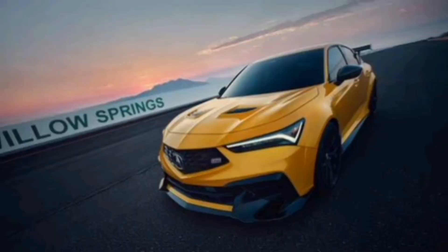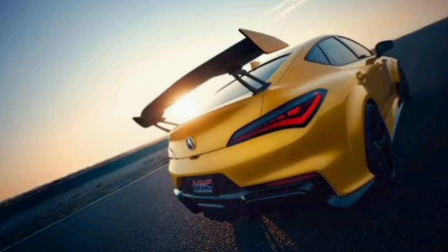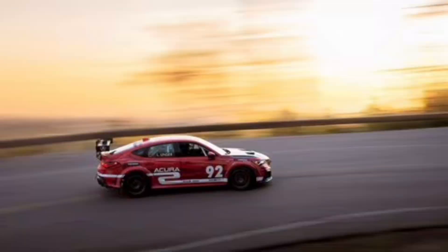We love the 2024 Acura Integra Type S. It takes all the good things about the Honda Type R and civilizes them just enough for even friendlier everyday use, with no impact on ultimate performance.